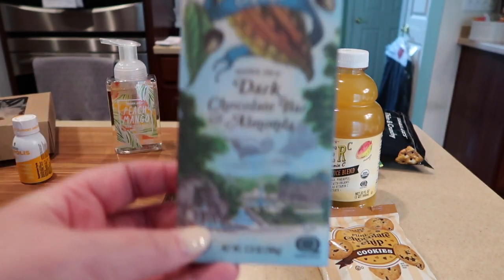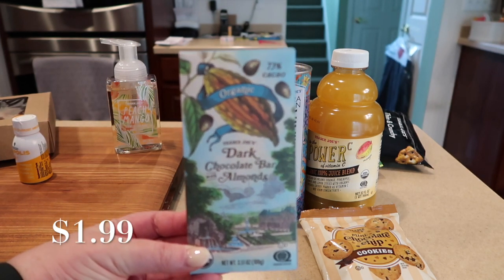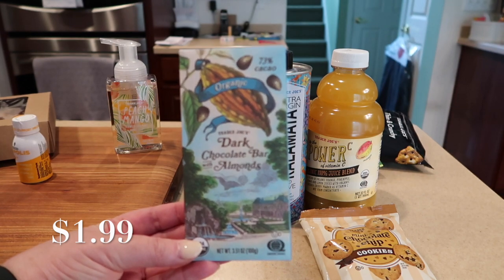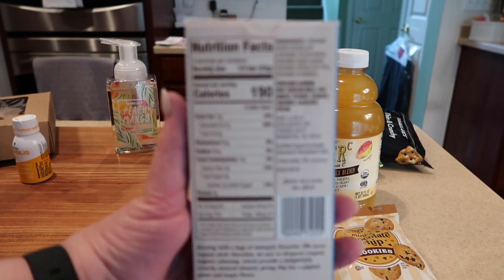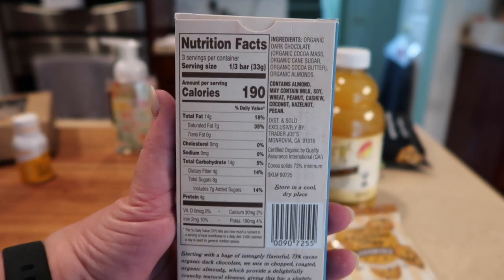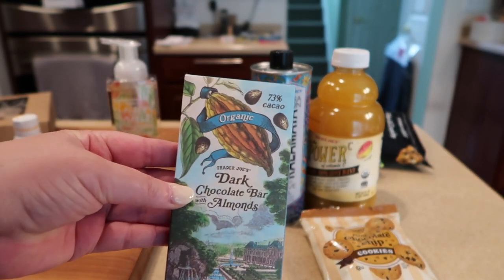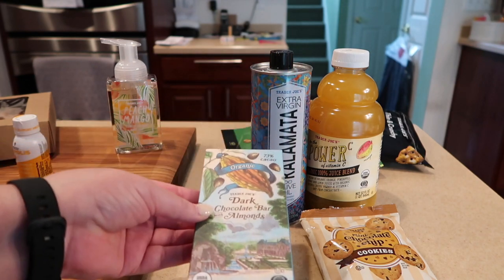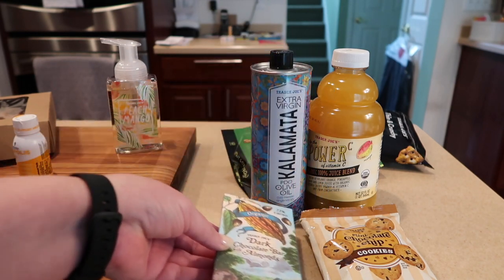I don't know if they're repackaging or rebranding, but the organic dark chocolate bar with almonds caught my eye so I picked one up. Here's a shot of the back. I love this new packaging — it's so adorable. They have a whole line of them, but this one caught my eye because I don't think I've shown this one before.